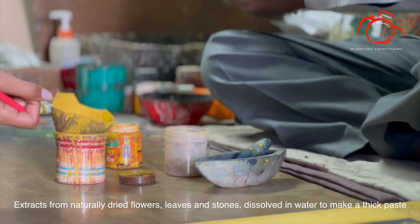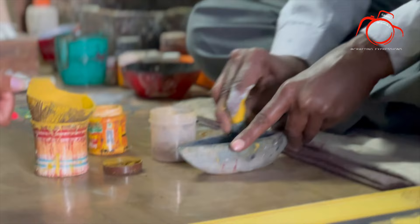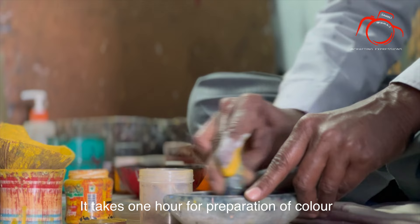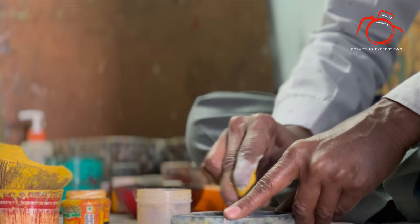How much water do we add to the colors? It's like paste. We add paste, and it takes a few minutes to prepare the color. When the color is ready, we can use it directly.